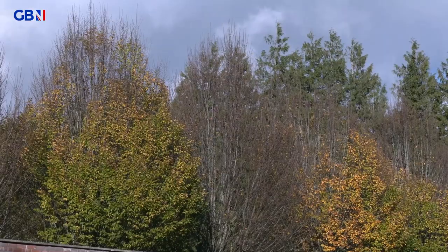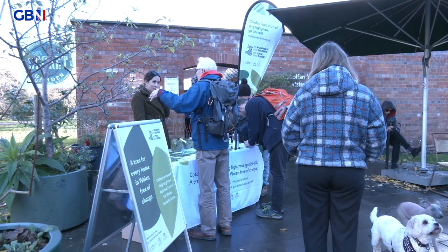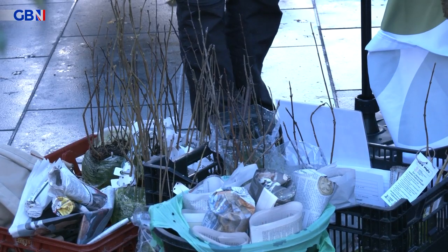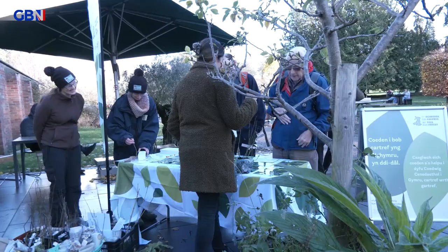A sunny autumn day in Cardiff, and the great tree giveaway is going strong. There are 300,000 trees up for grabs, available from 50 collection hubs up and down the country.